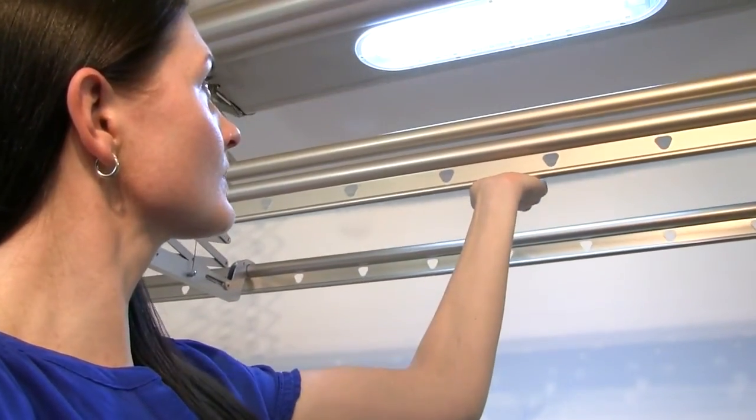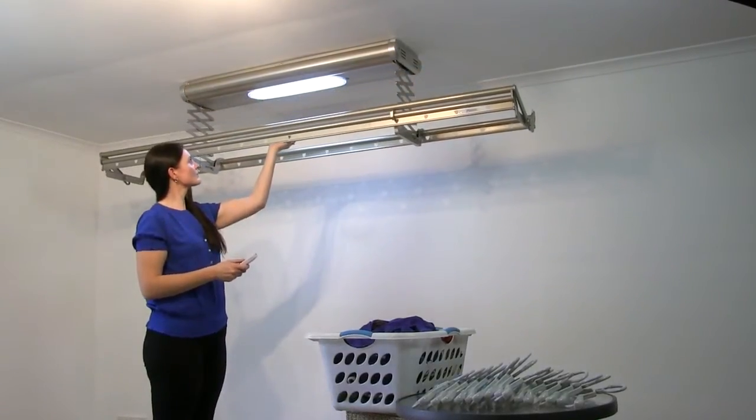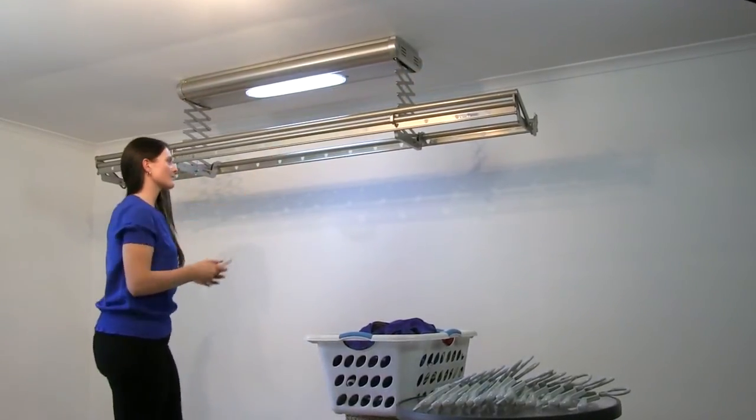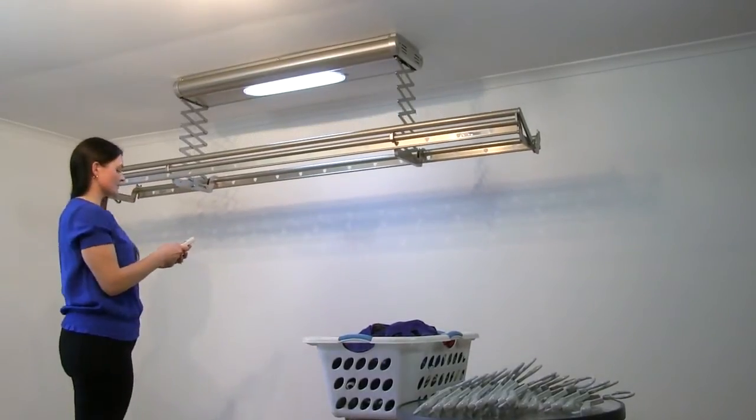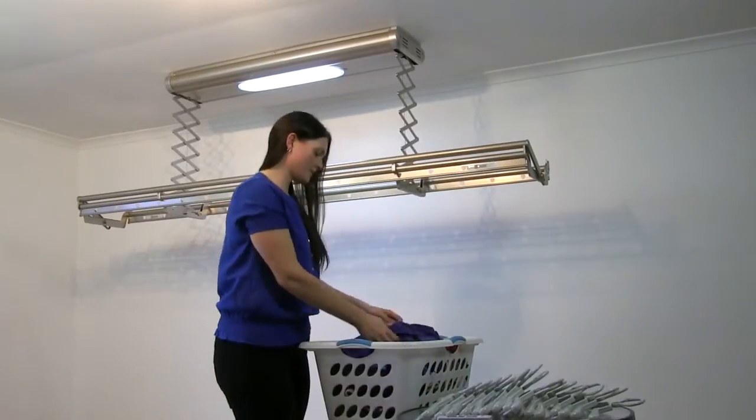One of our many features is the auto safety stop that brings it to a standstill if it encounters anything unexpected, so it's safe to use anywhere in your home. Once you've reached your desired hanging height, stop SpaceSaver using your remote control and it will lock into place.